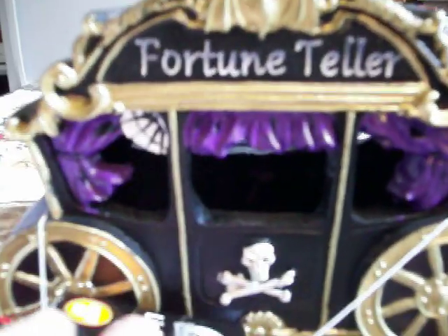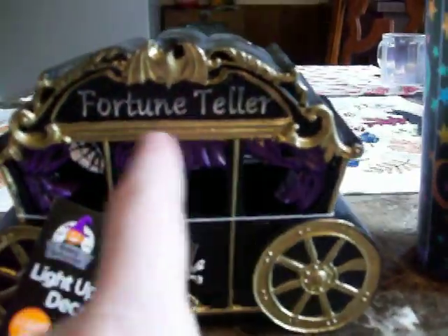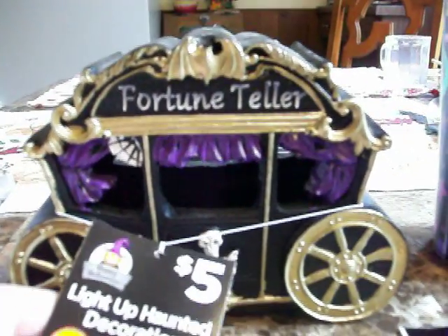It has cone crossbones and purple drapes. It's so detailed and I just love it — the shape, the purple drapes. And it says... oh, it's a fortune teller wagon! Oh my God, I couldn't see it well in Tony's video because I didn't see the fortune teller sign — it was probably on the back. Oh, it's like a gypsy wagon, which is even better!